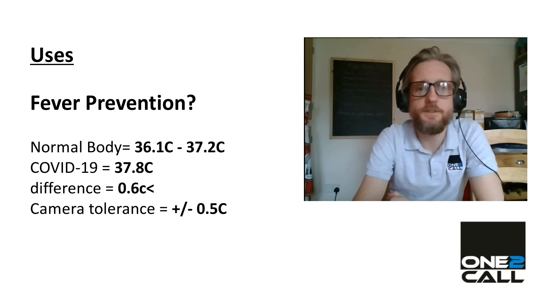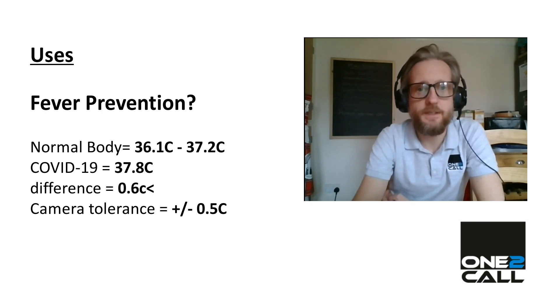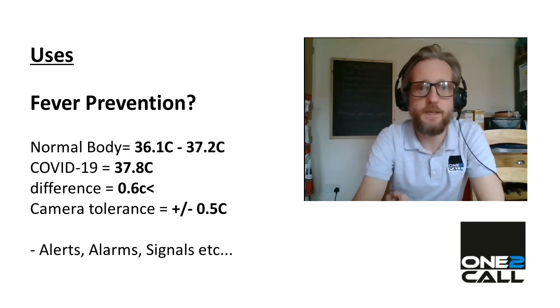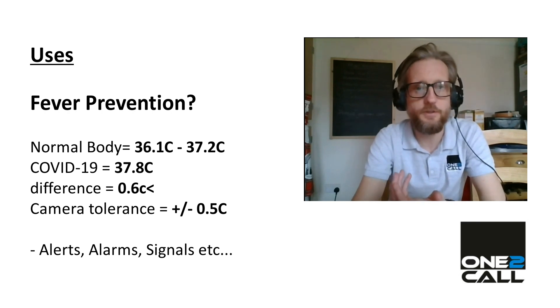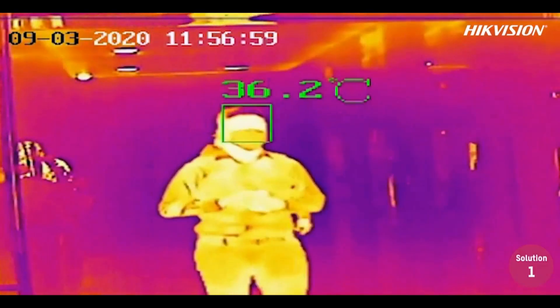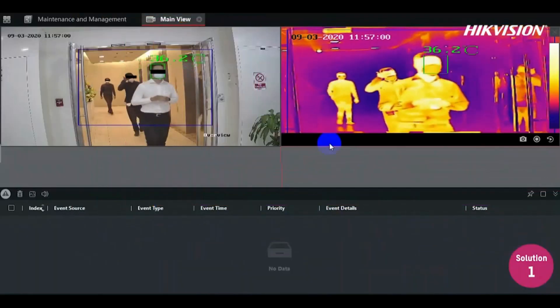If you remember, the tolerance was supposed to be 0.5 degrees, so in theory it could be used to detect whether people's increased body temperature suggests they may have some kind of fever. Alerts and alarms can be set so that when people pass the camera, if it detects a higher temperature, alerts can be sent by email or an audio or visual alert to let people around know.